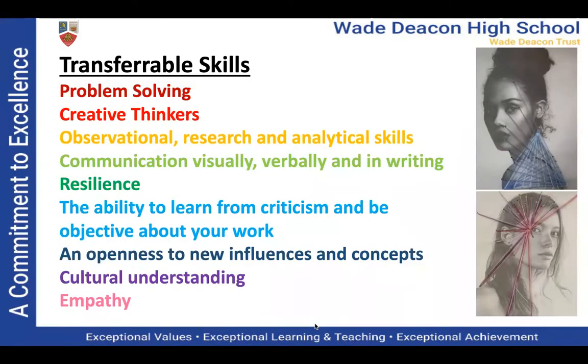Even if you don't want to study a creative career, it's still worth studying art as an option because there are so many transferable skills that businesses and employers are looking for. These include problem solving, being able to think creatively, analytical skills, communication skills, the ability to be resilient and learn from criticism, being objective about your work, openness to new influences and concepts, cultural understanding, and empathy — all skills that employers will be looking for from creative graduates.